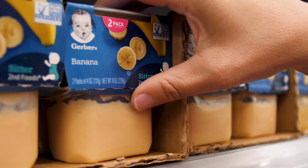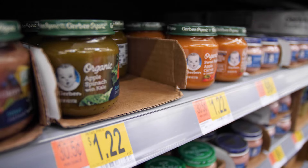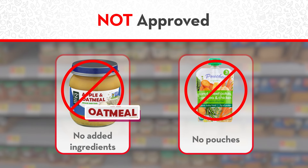You can choose single or mixed fruits or vegetables, or fruit mixed with vegetables. The baby foods cannot have anything besides fruits or vegetables in them. Read the label to make sure there are no other ingredients like oatmeal or rice.